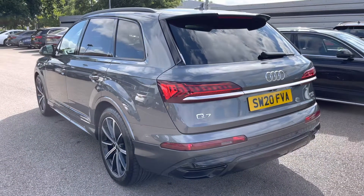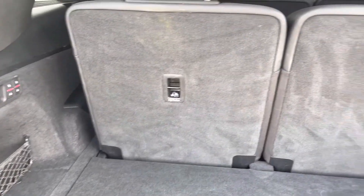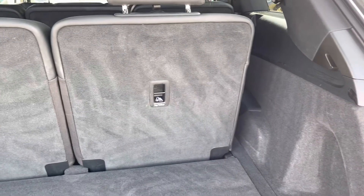I will now show you how much space we have within the boot. Straight away we can see we've got plenty of room, whether this be for a single suitcase, a little bit of shopping, or any other requirements you may have.